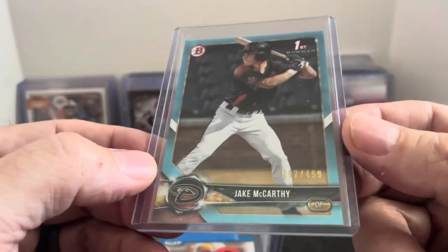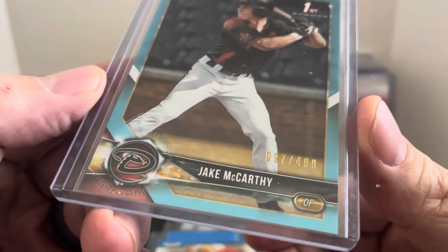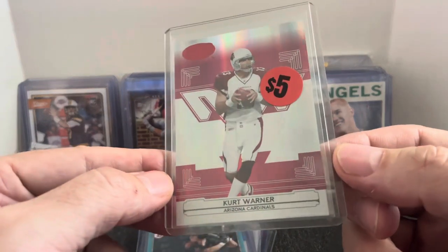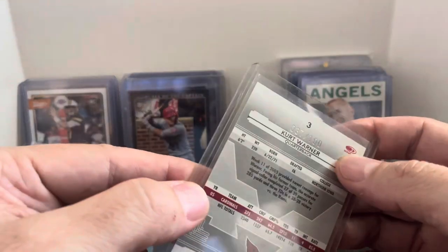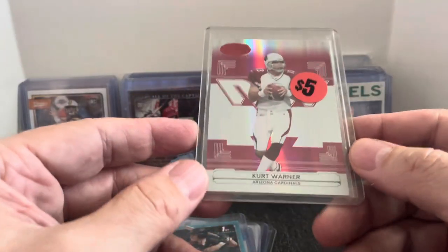Diamondbacks — another local guy — Jake McCarthy, playing fairly well right now. Diamondbacks are hanging on behind the Dodgers just a few games back. Numbered out of 499, blue card, so that'll be a few dollars. I'll have to check to see if I have this one in my Kurt Warner collection — I do collect Kurt. Originally had a $5 price tag. This is a Leaf Certified red, numbered out of 100. I'll see if I have that in my collection — if not, it will go up for sale.